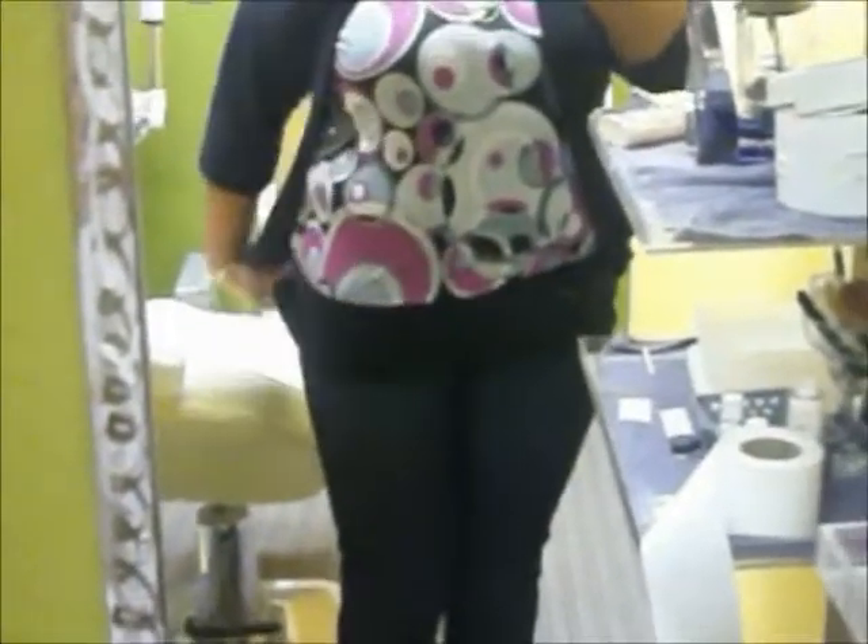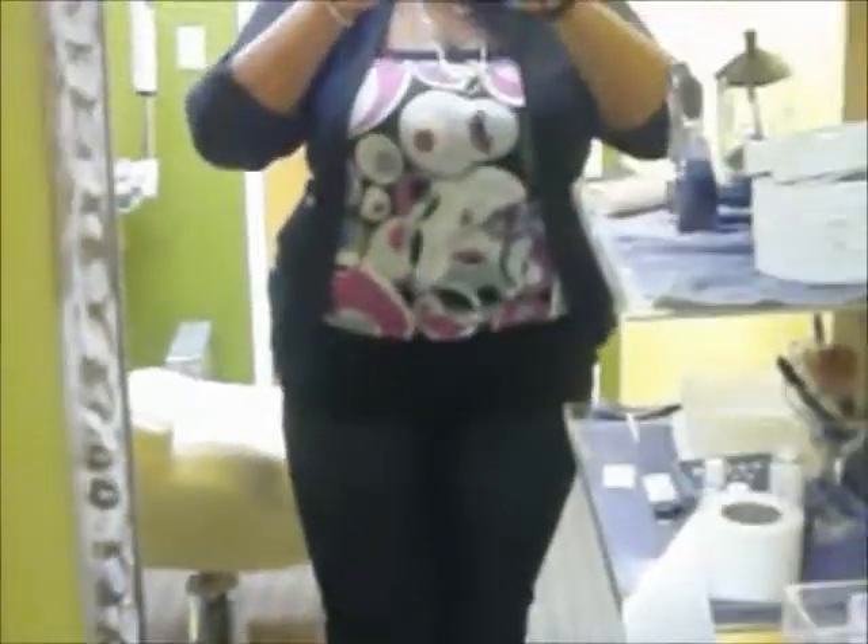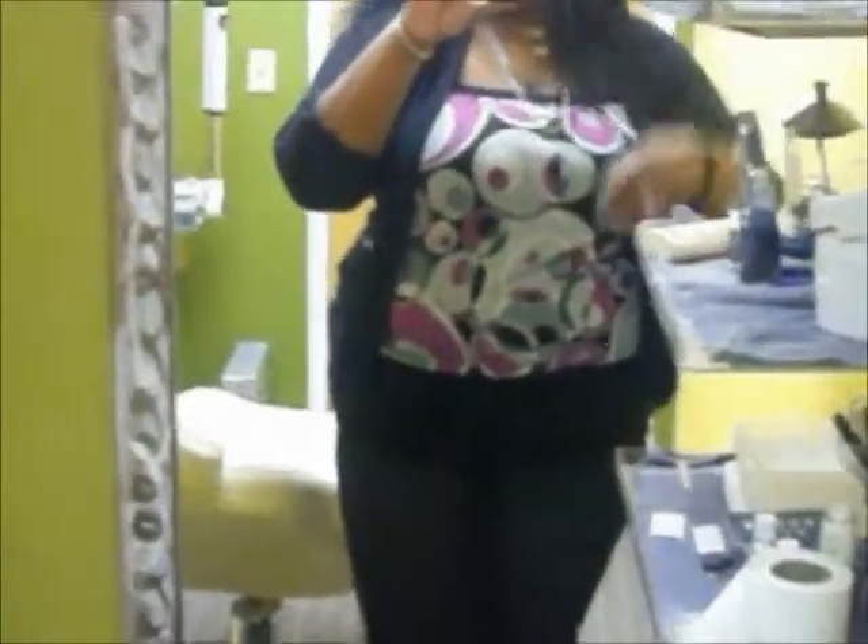The Lane Bryant tube top is from probably like three years ago. You can pull it down to make it long, or you can ruche it up to make it shorter — kind of however you want to rock it.